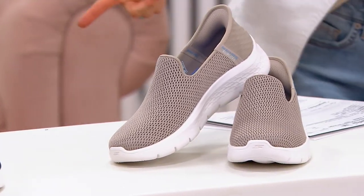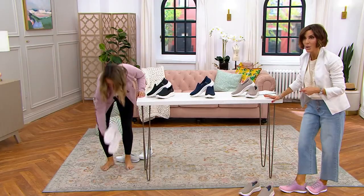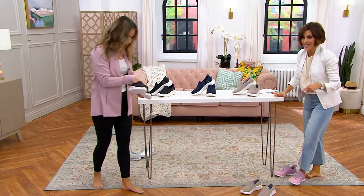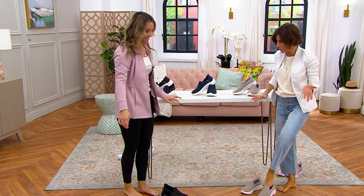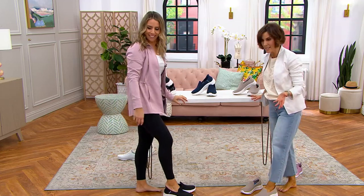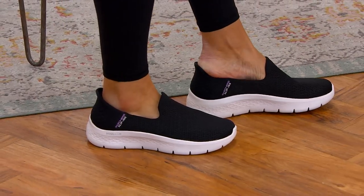Let's go ahead and do a little demonstration. This is our Mr. Rogers moment, except you don't have to sit down to get into these — you don't even need to use your hands. You just put your foot in, it's like a little magic moment, and you slip right in. Boom, it worked!